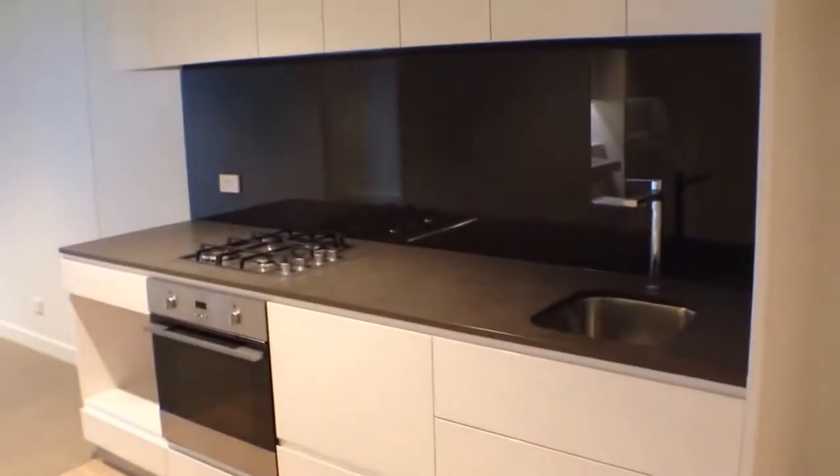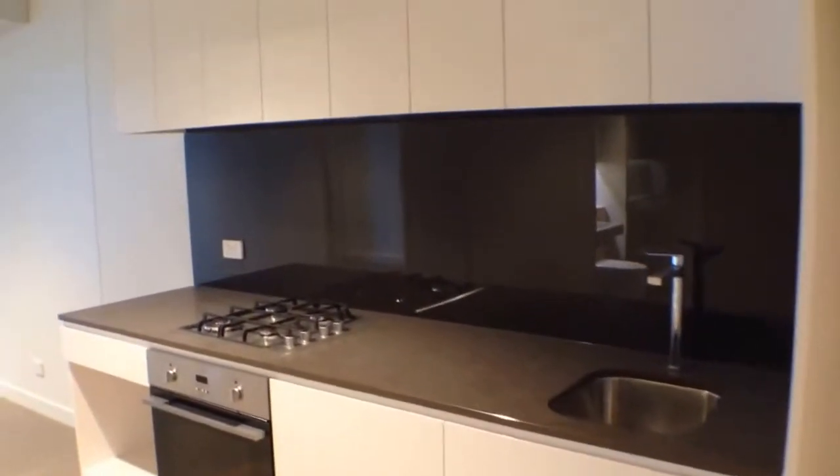We'll start off here in the bedroom that's got a full-size window and a big bank of built-in robes. You've got this kitchen meals area — you can see stainless steel appliances and a gas cooktop.